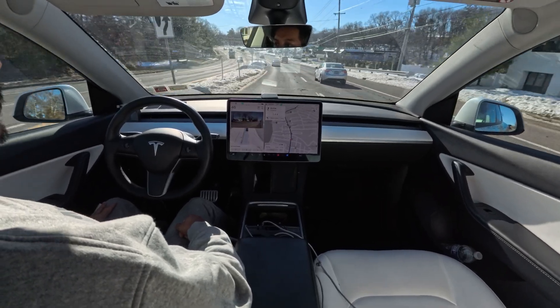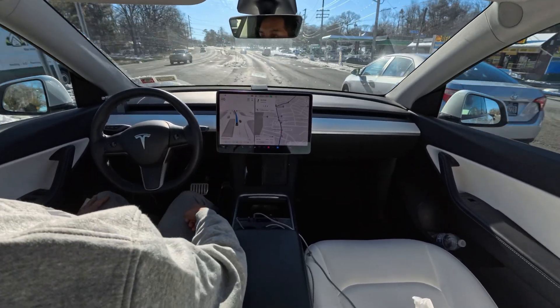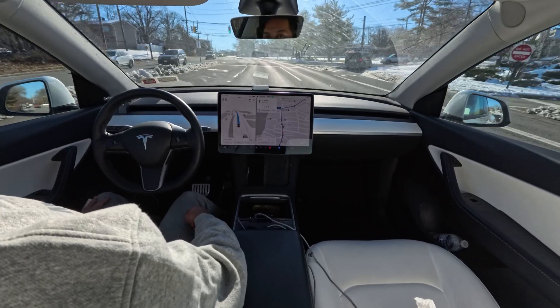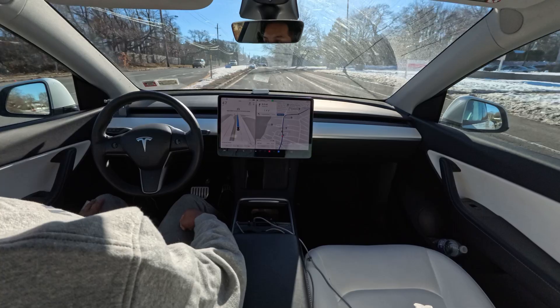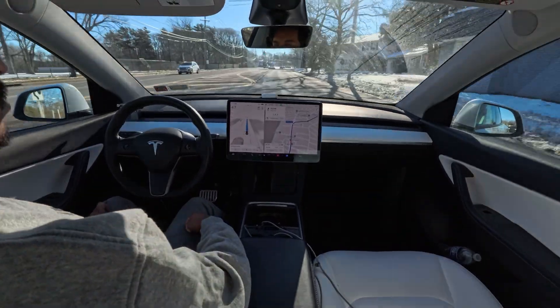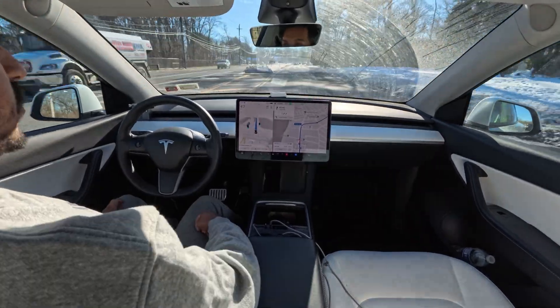Right now the car just changed lanes to speed up a little bit because the car ahead is going slowly. Today it feels like it's driving a little bit like a human — avoiding snow in the road, avoiding a garbage can in the middle of the road, and avoiding a slow car on our right side.